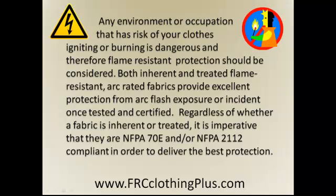it is imperative that they are NFPA 70E and/or NFPA 2112 compliant in order to deliver the best protection.